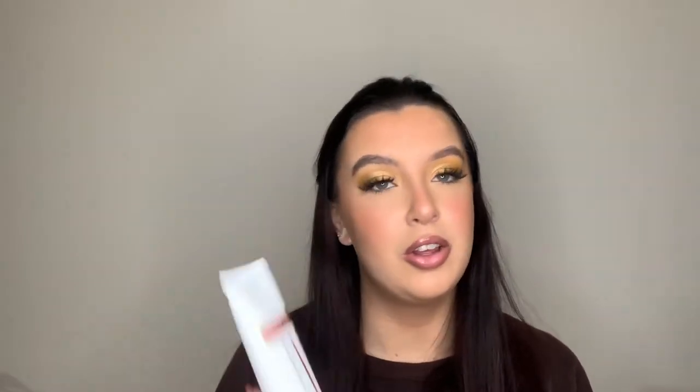Another thing I picked up from Look Fantastic is the L'Oréal Lash Paradise mascara. Most of my mascaras are Maybelline drugstore ones, but this had a really good write-up so I thought I'd try it. The packaging really reminds me of Better Than Sex. To be fair, I used it to bump up my order to qualify for free delivery, so I thought why not give it a try.